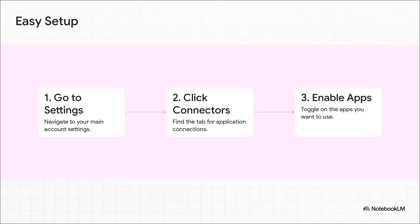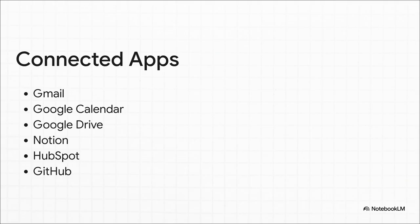It's literally a simple three-step process. All you do is head over to your settings, click on the new connectors section, and just flip the switch for the apps you want to connect. That's it. Check out the list of apps you can connect right out of the gate — the big ones, the heavy hitters you probably use every day: Gmail, Google Calendar, Google Drive, even Notion, HubSpot, and GitHub for the developers out there.